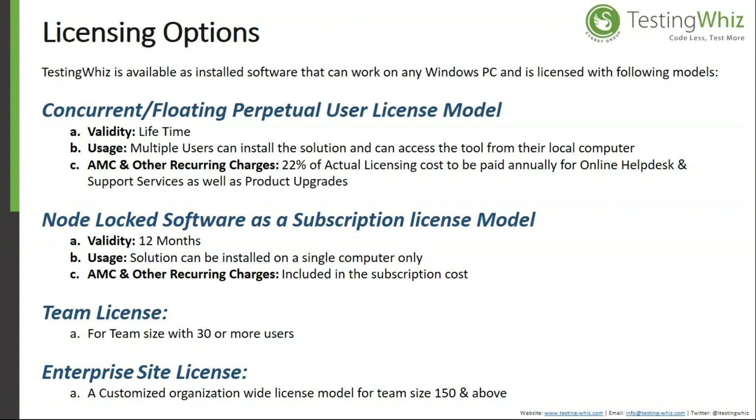Different licensing options are available, including concurrent floating license, perpetual license, node-lock, and software-as-a-subscription. The validity of floating perpetual and node-lock perpetual licenses can be lifetime. The AMC is 22% of the quoted amount, and team licensing and enterprise-side licensing options are also available.